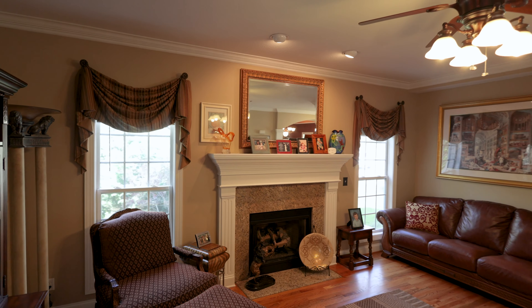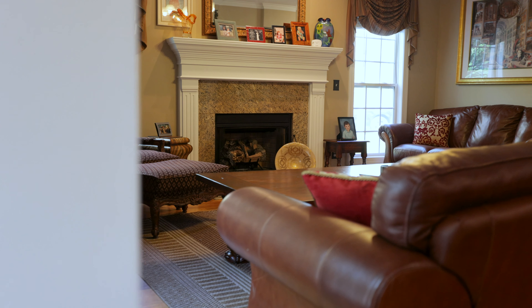Hey, I'm Spencer Blevins of Blue Axis Realty. Welcome to 46 Helen Holcomb Way in Candler, North Carolina.